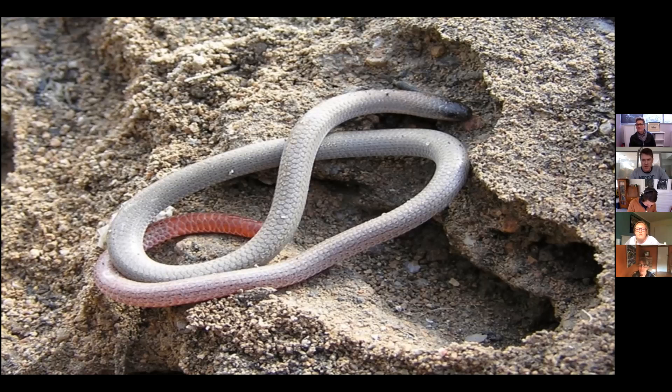Johnno cut up the Aprasia to get the gut contents and gonads. The blind snake stuff — everyone has talked about chemicals that leptotyphlopids produce that turn off ant attacks — but Johnno found out that with the Australian blind snakes, they just have such incredibly thick, polished scales that there's nowhere for an ant to get a hold of them.